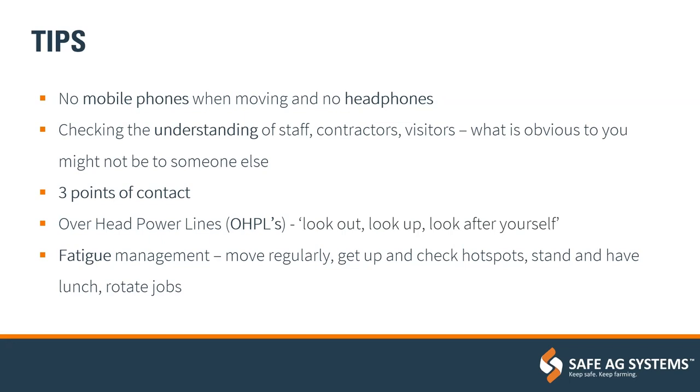Overhead power lines — the phrase alongside those is 'look out, look up, look after yourself.' Be aware of the height of machinery and trailers on your equipment; it doesn't necessarily need to actually touch a line for it to arc and for electricity to travel. And if a piece of equipment does hit a power line, stay in the cab until you've been told the line is dead and you're safe to get out, because the ground may also be live.